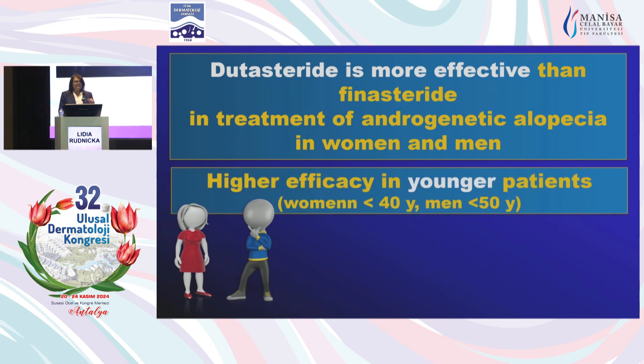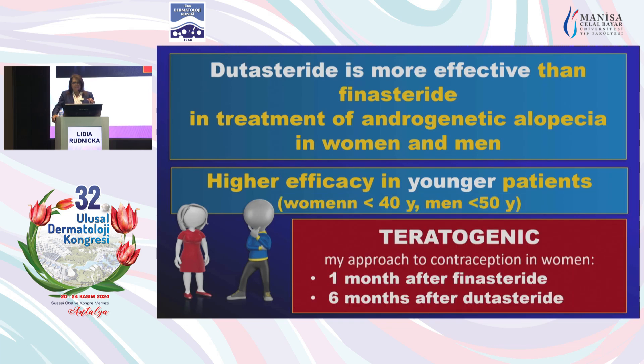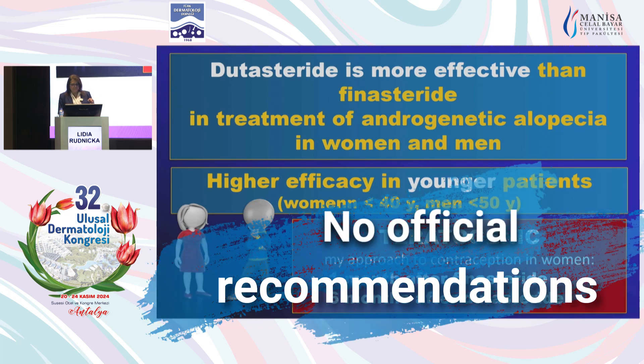The efficacy of 5-alpha-reductase inhibitors is highest at younger ages. The best candidates for finasteride and dutasteride are women below the age of 50 and men below the age of 40. It will work in older patients, but the efficacy will be less significant. Importantly, both drugs are teratogenic — they cause inhibition of the development of male sexual organs if taken during pregnancy. My approach on contraception is for one month after discontinuation of finasteride, and six months after dutasteride, based on half-life and FDA recommendations for blood donors.